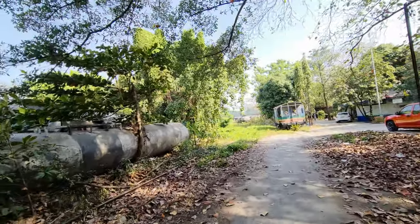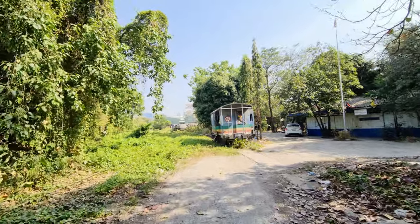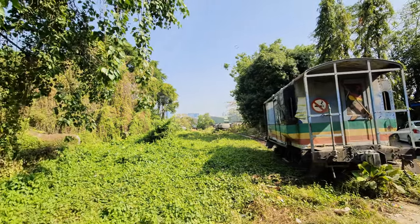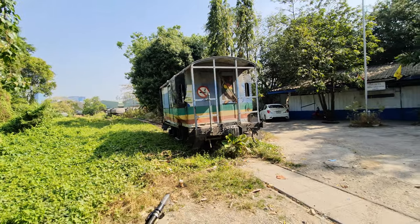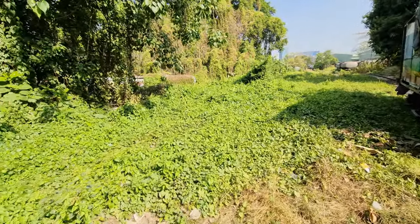Yeah, it's just crazy how this terrain is here. This looks like a locomotive or a carriage. This is definitely an area that I would not like to go and walk in because you never know what's lurking around here.